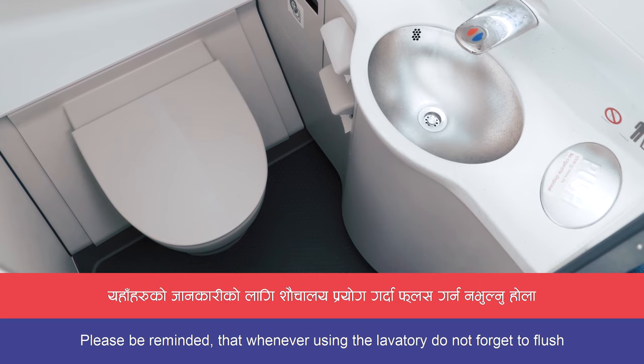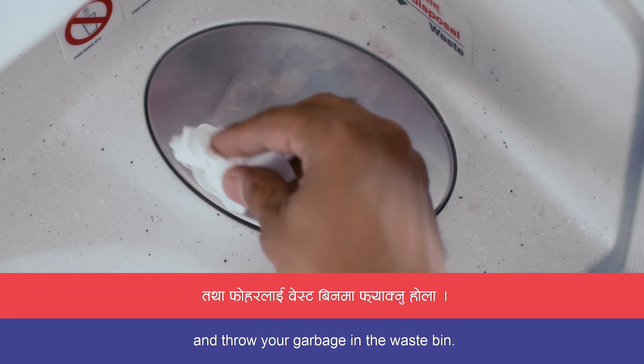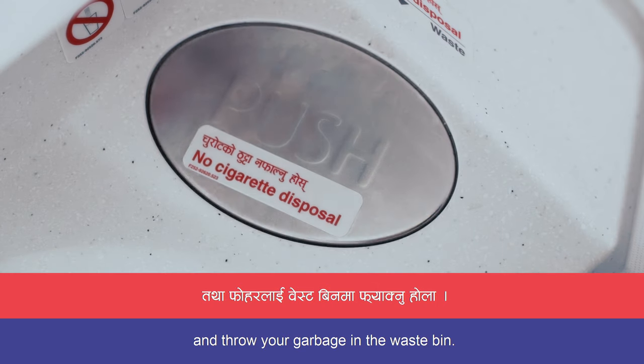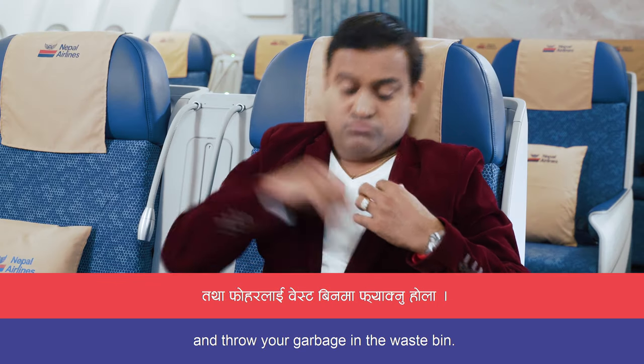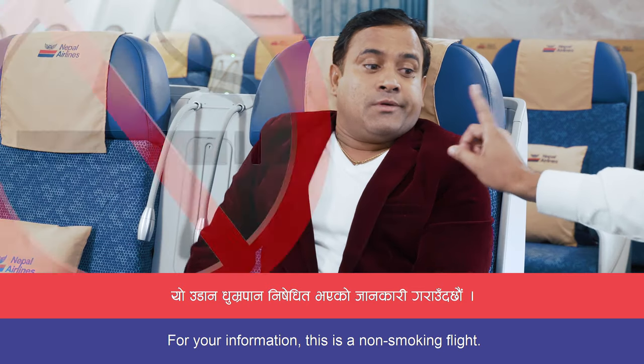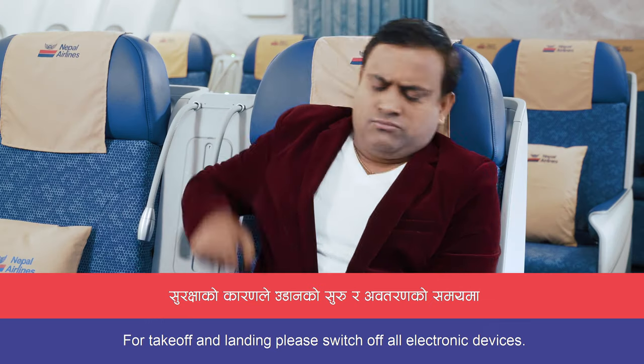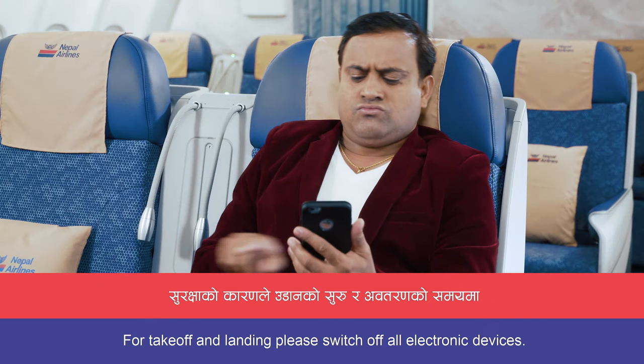Please be reminded that whenever using the lavatory, do not forget to flush and throw your garbage in the waste bin. For your information, this is a non-smoking flight. For takeoff and landing, please switch off all electronic devices.